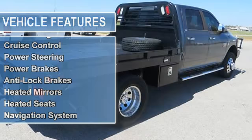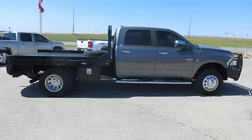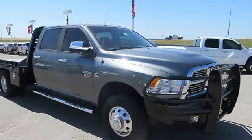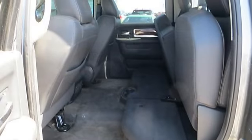Power windows, power door locks, power mirrors, child proof locks, driver's side airbag, side airbag, trip odometer, analog gauges, intermittent wipers, tilt steering wheel, cruise control, power steering, power brakes.